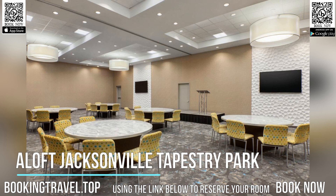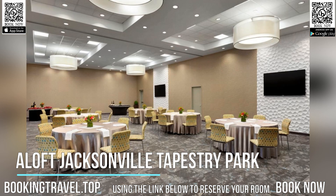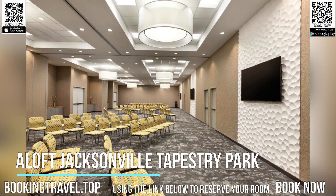Meeting facilities, a fitness center, and an à la carte restaurant are offered at the Jacksonville Hotel. Book now at the best price guaranteed, using the link below to reserve your room.